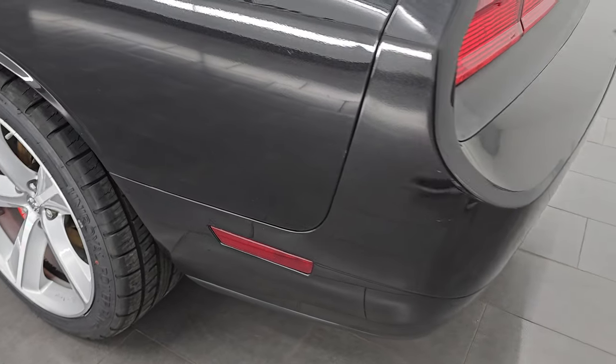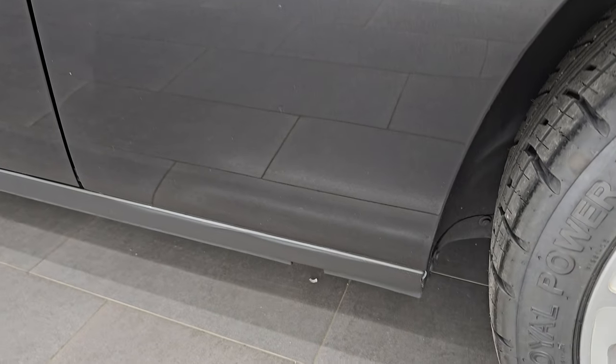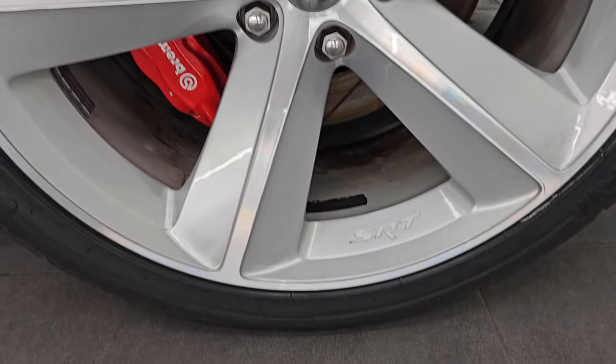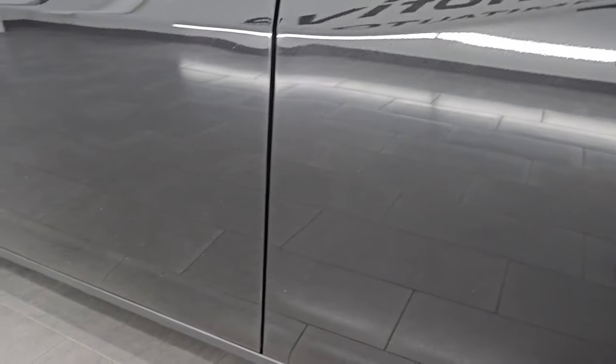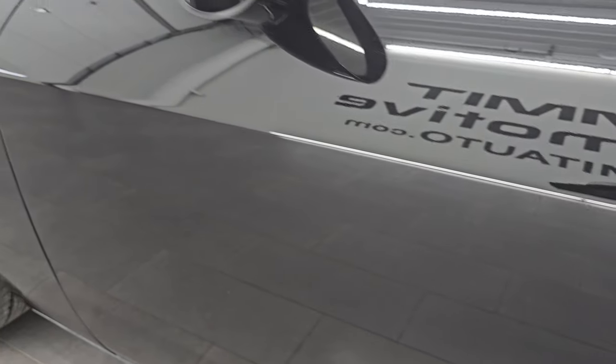Going down the driver's side — just as clean as that passenger side. No major dents or dings on the rear quarter. And for full disclosure this back wheel is just as nice as the rest — no major scuffs or scrapes on there. Down the rest of the side of the car, driver's side door looks really good. Even the door edges — no major chips or anything like that.